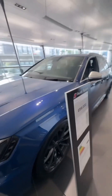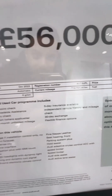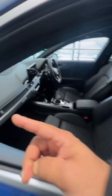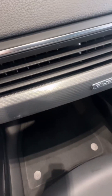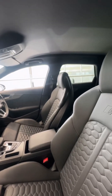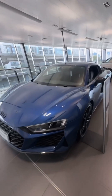Next car: RS4 — again in Ascari Blue, 56 grand, 12,000 miles, a 2023 car. Specced out a bit like the RS5 up front — carbon twill, white stitch seats, very nice. No panoramic roof. I'm not a fan of the silver trim but it goes well with the blue.